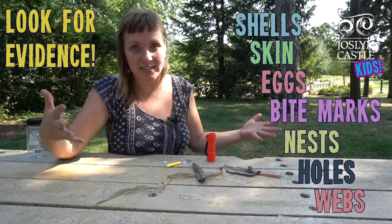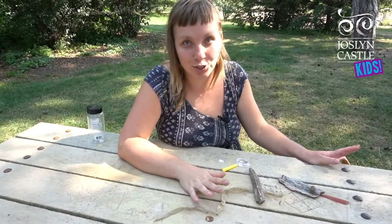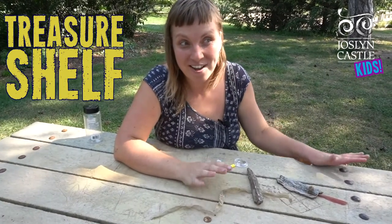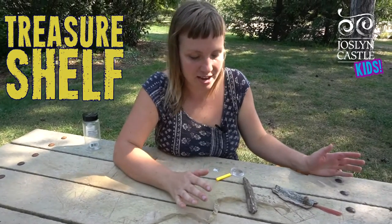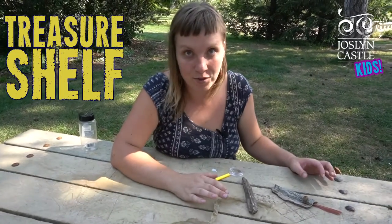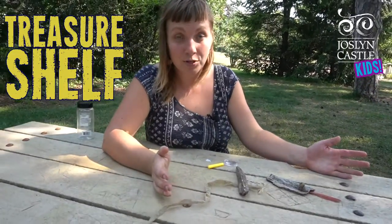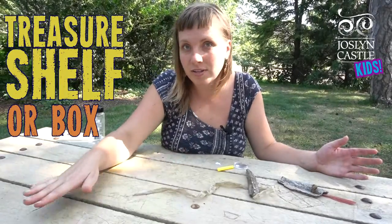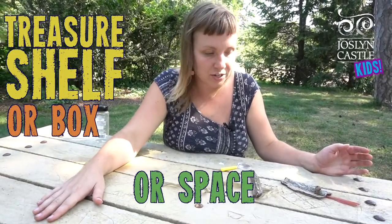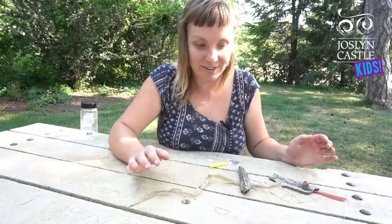Those are all evidence of the creatures we are looking for. At my house I have a special treasure shelf where we put fun things that we found so we can look at them again later, and I brought a few of those things. You can have one of these at home too — it doesn't have to be a shelf. It can be a box, a little space on top of your dresser, or a special little bag. Anywhere you can keep these things safe.